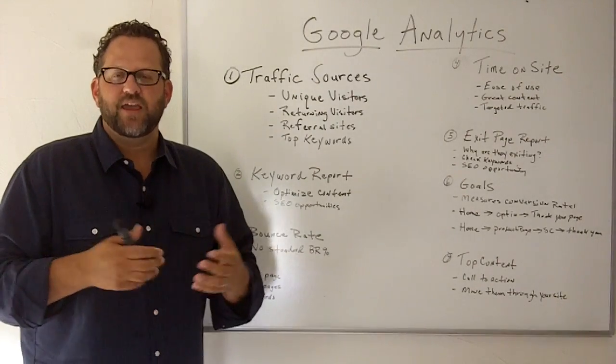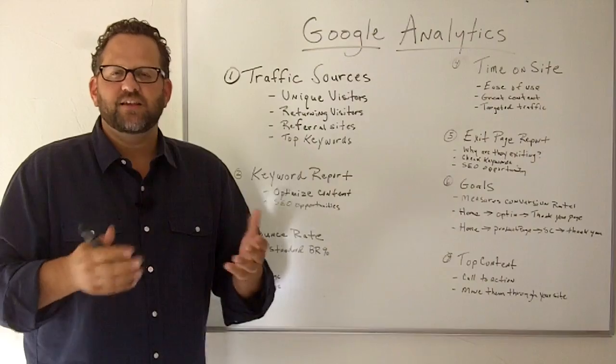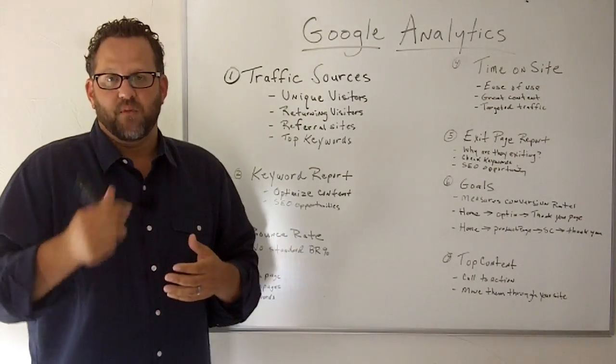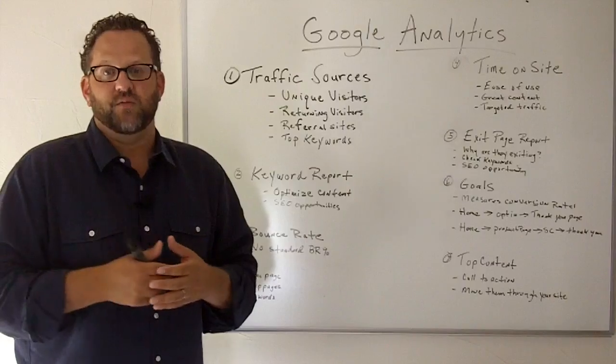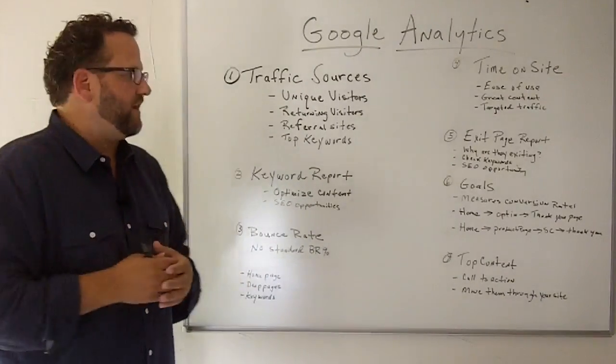Google Analytics is a free web-based website tracking software program that easily allows you to track the results and effectiveness of your website marketing campaigns. To get set up with Google Analytics, it's super easy — go to Google, do a Google search for Google Analytics and you can set up your free account there. Let's get into the reports that I recommend.